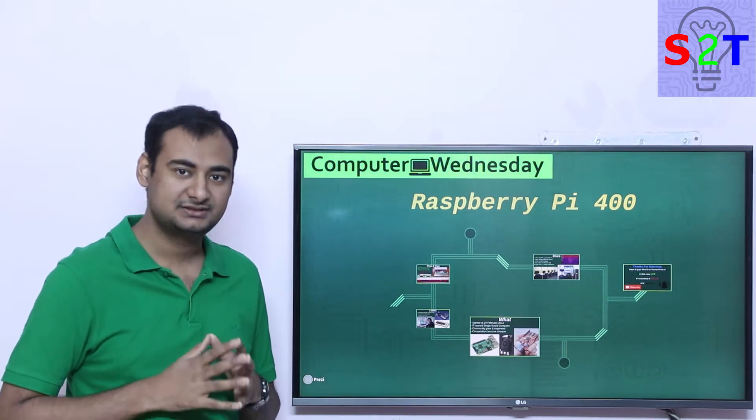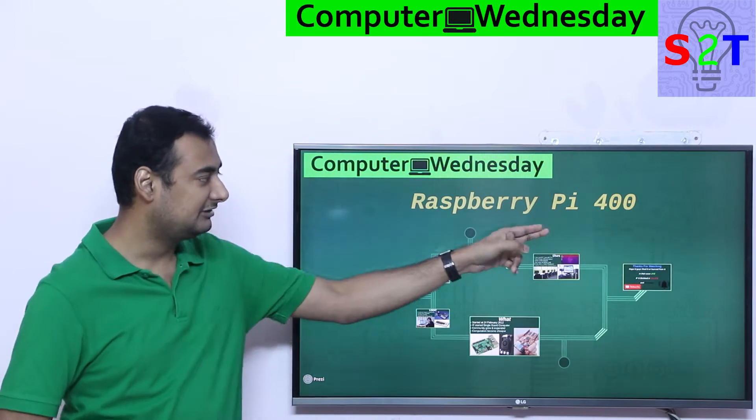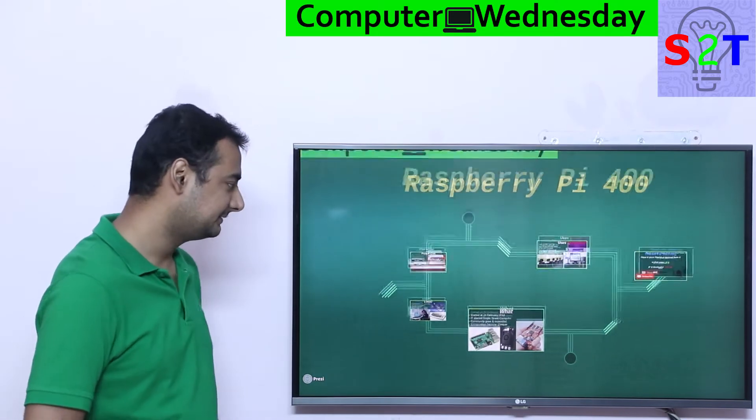Hello YouTube viewers, welcome to my channel SciStory Technology. In today's show, Computer Witness Day, we're going to talk about Raspberry Pi 400. So let's dive right into it.